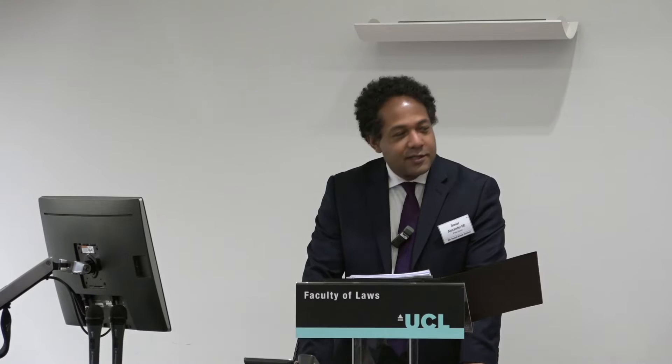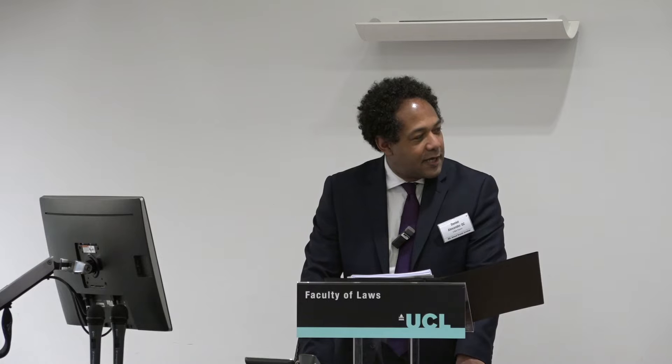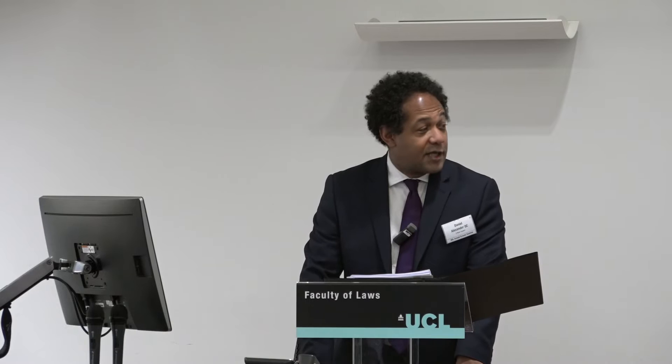Welcome everyone to this seminar on the function of functionality in trademark law. It couldn't come at a more topical time, with developments on the boundary of different rights in designs, copyrights, and elsewhere under consideration both by the Court of Justice and the courts in this country. This year marks the 20th anniversary of an appearance in the Court of Justice in the Phillips and Remington case. In the last 20 years, the law is still not in a complete state of clarity, but here to help us clarify thinking are four fabulous speakers.